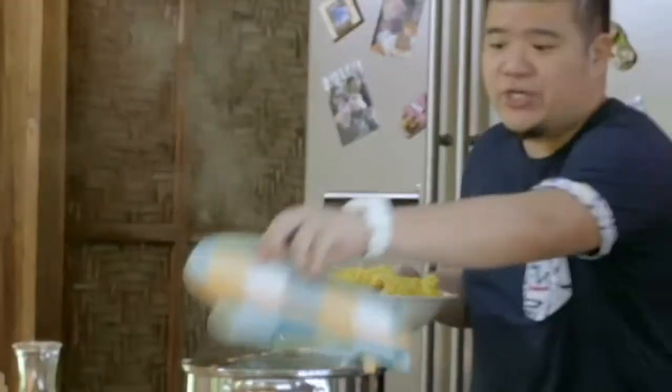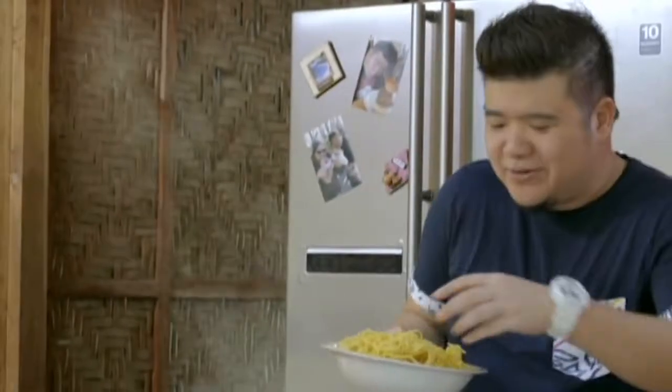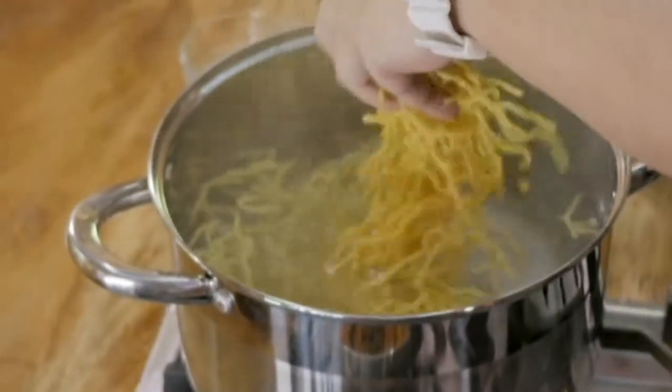I've got here some fresh miki noodles — they call them miki noodles, but I can use them for pancit canton as well. These are freshly made, so they won't take long to cook — maybe about three to four minutes tops.